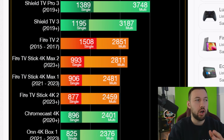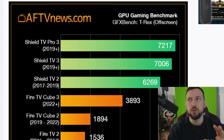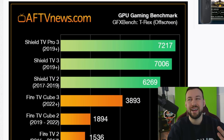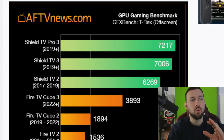The Shield still outperforms most of its competition — it destroys all the sticks, of course, but that's expected since it's a bigger and more expensive device. When we look at GPU score, this is where the Shield is still going to reign supreme bar none, because these devices were created more as gaming devices than streaming ones. In 2023-2024 there is still nothing that can compete with its GPU score.